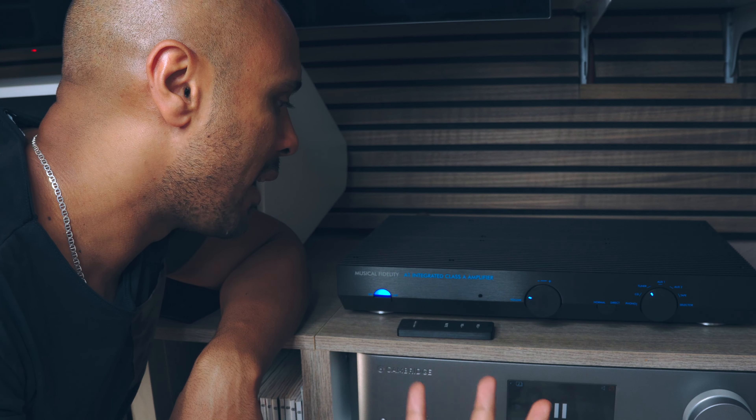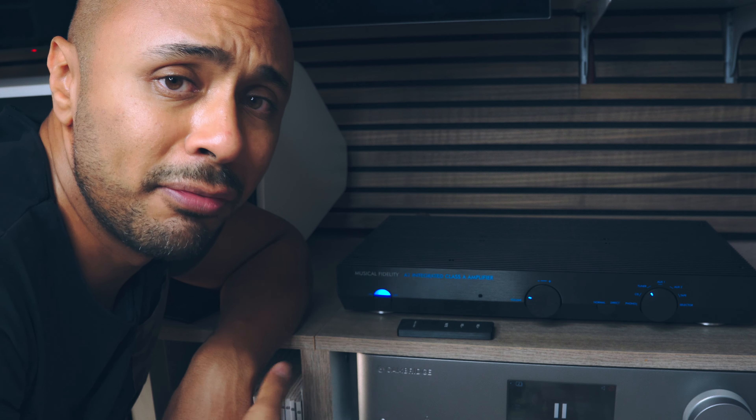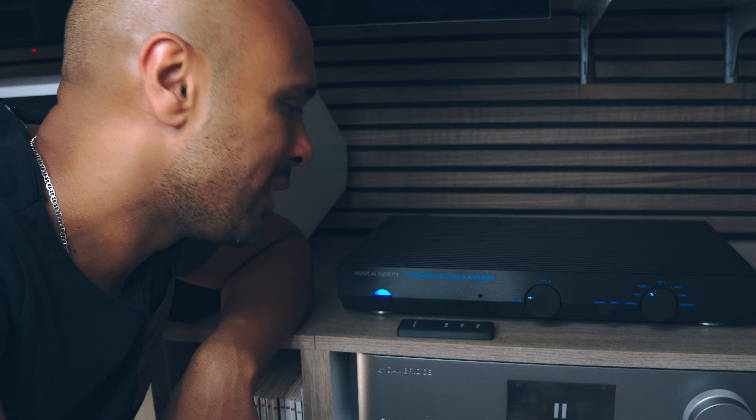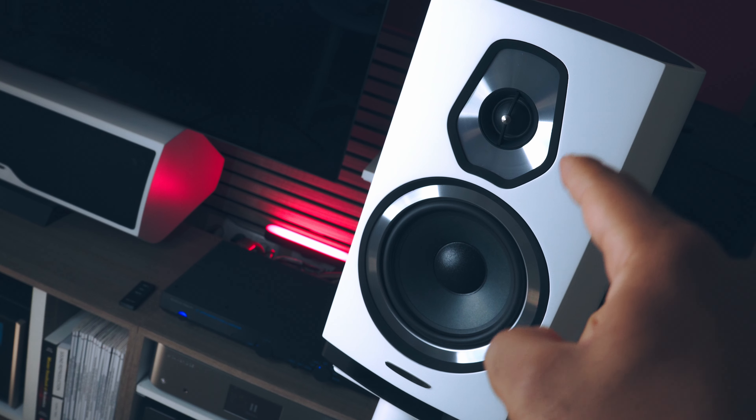It's a beautiful vintage amplifier that doesn't have the boring modern design you find on the market today — they all look the same. This is a classic design and that's why I like it so much. The second test I performed with the Sonus Faber Sonetto 2.